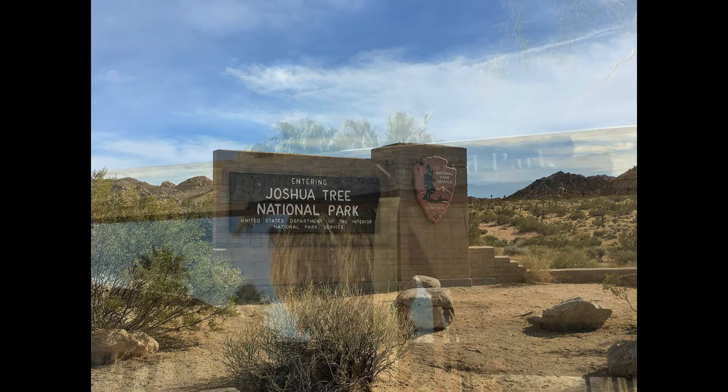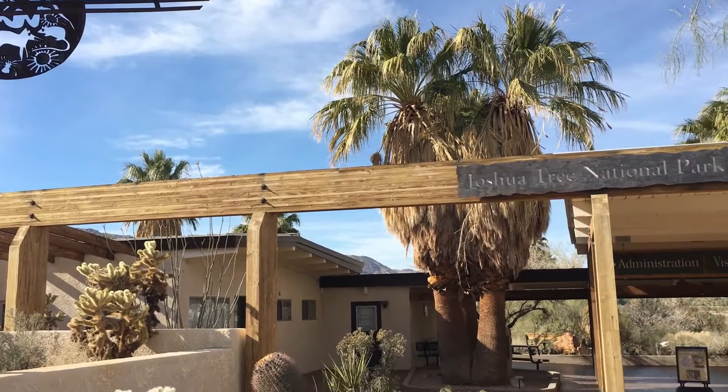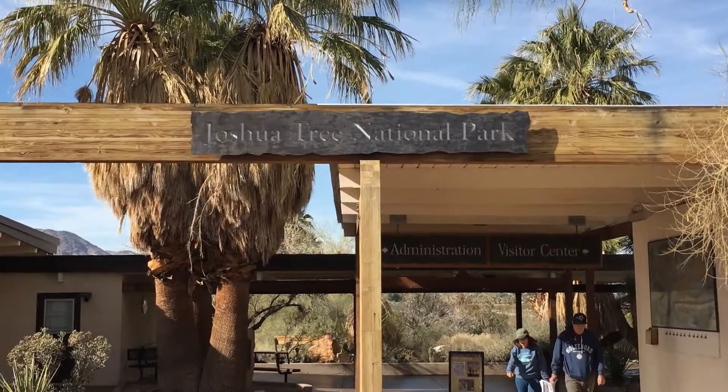We always suggest a quick stop at the visitor center before entering any national park. Grab a map, ask a few questions, find out about any special events or scheduled talks or tours, check out the exhibits and learn about what the park has to offer, and support the park by adding to your collection of magnets, hats, or t-shirts.